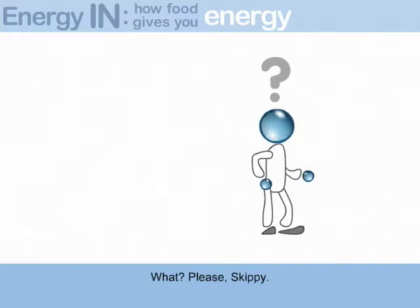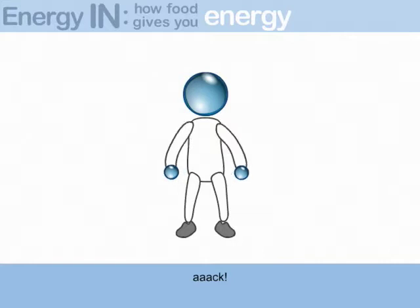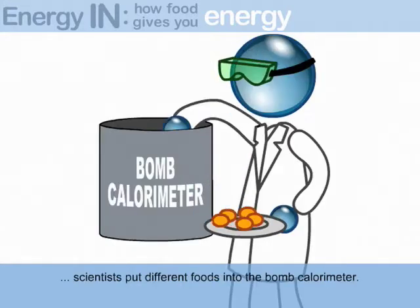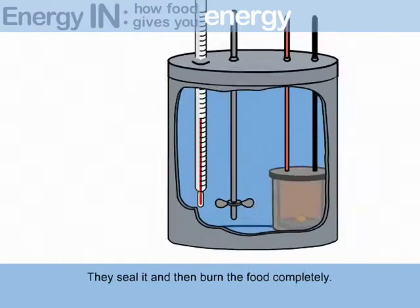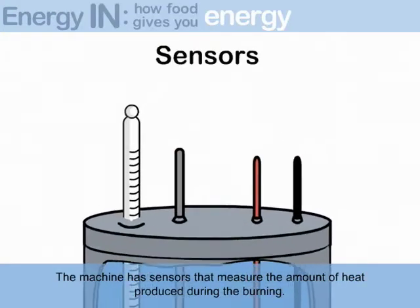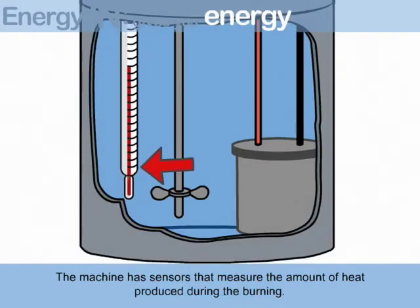Please, Skippy, hold your horses — I am getting to that. As I was saying, scientists put different foods into the bomb calorimeter. They seal it and then burn the food completely. The machine has sensors that measure the amount of heat produced during the burning.